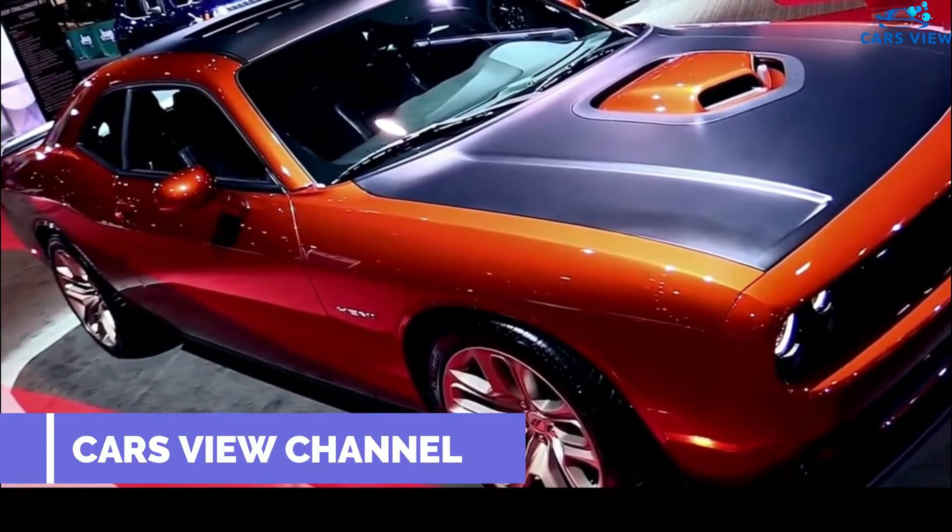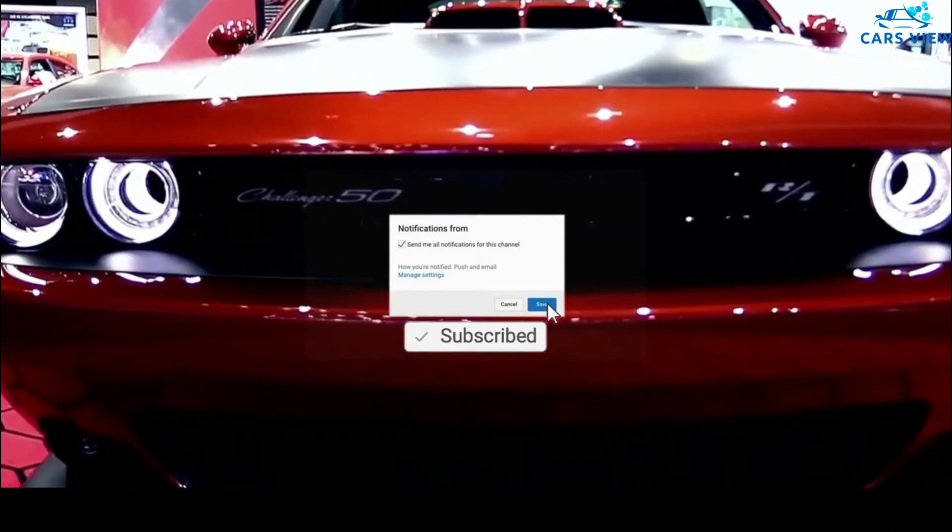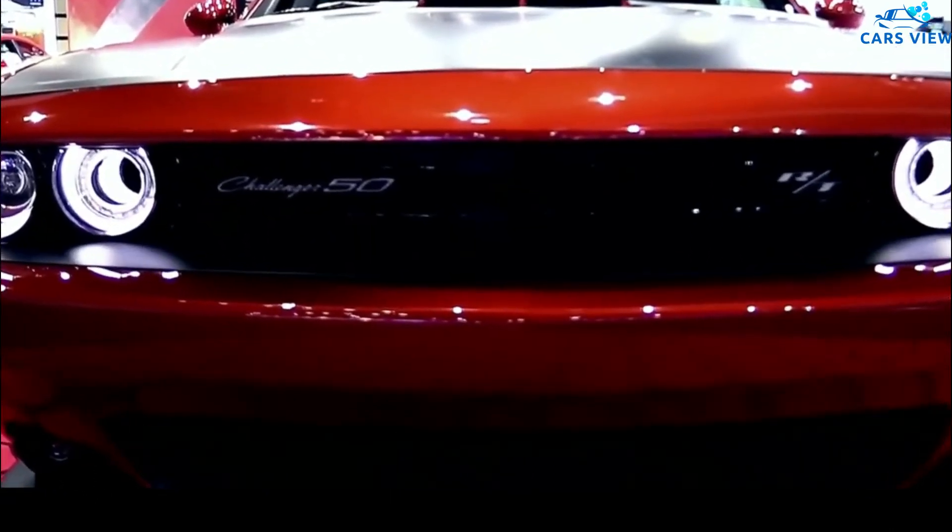Hi, welcome to the Car View channel. Please subscribe to this channel to get the latest video updates. Thank you.